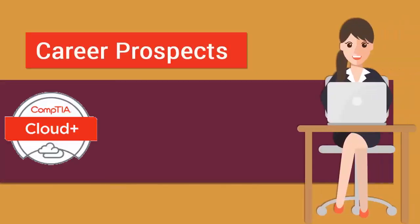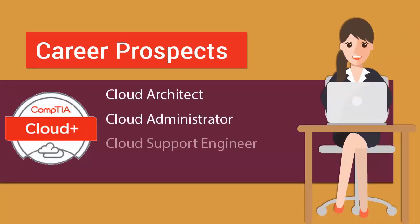Once you pass the Comtea Cloud Plus Certification exam, you are considered qualified to work as a cloud architect, a cloud administrator, a cloud support engineer, and a cloud network engineer.